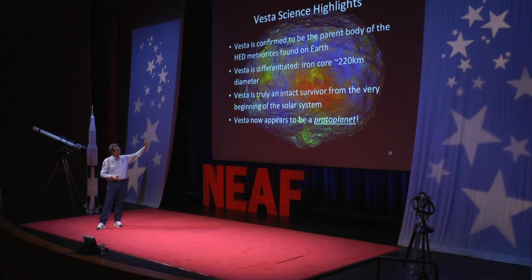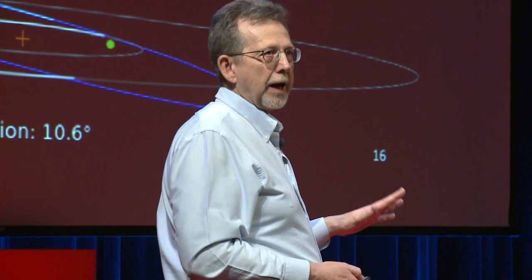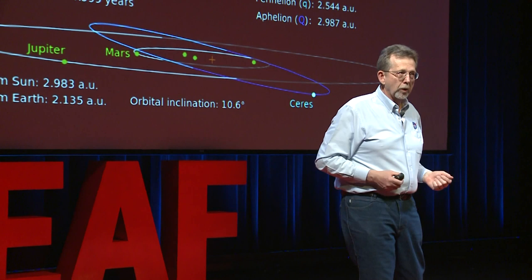So on to Ceres. With our ion engines, Dawn turned those on and gradually moved away from Vesta, orbiting at higher and higher altitudes until it escaped its gravity, and off it goes to the large - what we call small - planet Ceres, the largest body in the asteroid belt. Here's its orbit relative to Mars and Jupiter - you can see it's an elliptical orbit. Here's the plane of the planets, the ecliptic. DAWN is not an acronym - DAWN is about going to the beginning of our solar system, to look at this object that hasn't changed much since then.